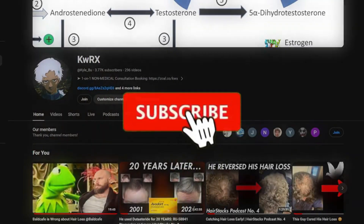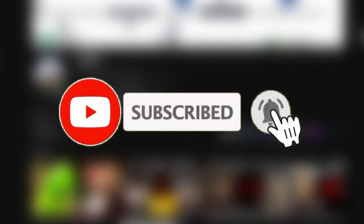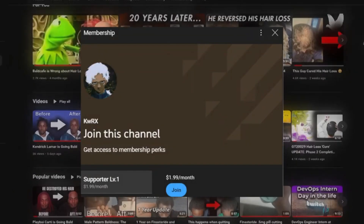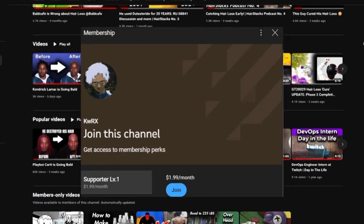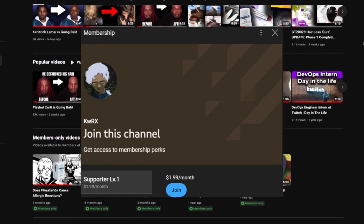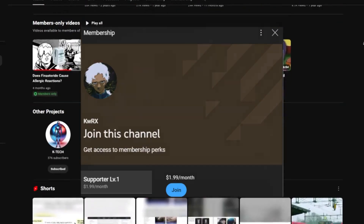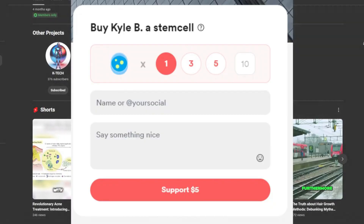Real quick though, please subscribe to the channel if you feel like these kinds of videos are helpful. Also, be sure to share it with a friend if you think the information would help them as well. Finally, if you're able to, consider becoming a channel member for as little as $2 a month, or supporting through the buy me a coffee link. All links to everything are in the description below, as always.